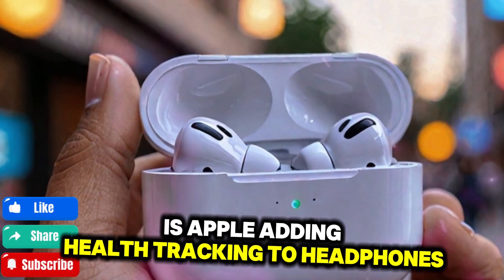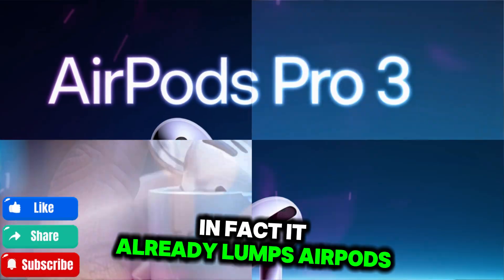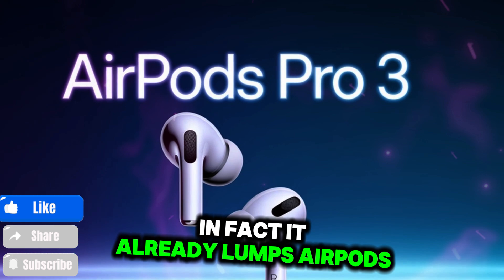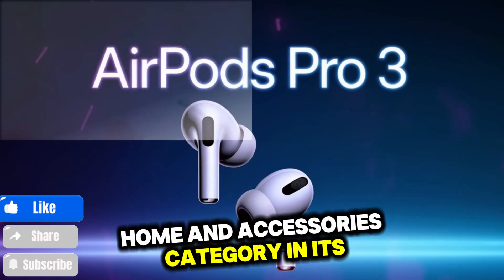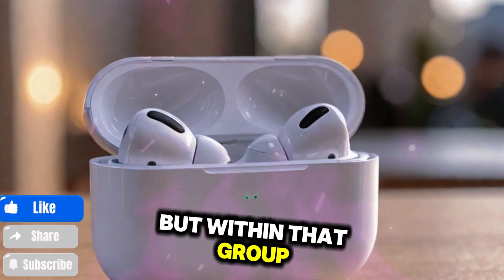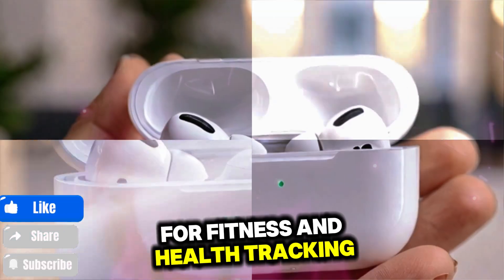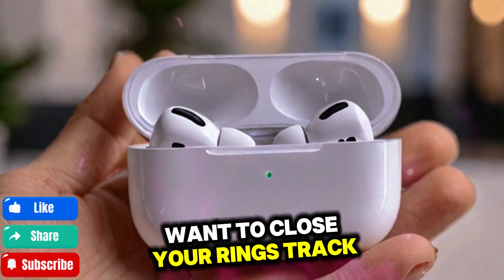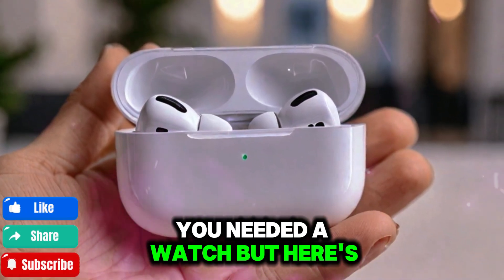Why is Apple adding health tracking to headphones? Apple knows that wearables are its next big frontier. It already groups AirPods, Apple Watch, and Vision Pro into a single wearables, home, and accessories category in its earnings reports. But within that group, the Apple Watch has always been the go-to device for fitness and health tracking. Want to close your rings, track your heart rate, count your steps, burn calories? You needed a watch.